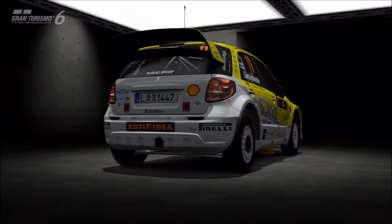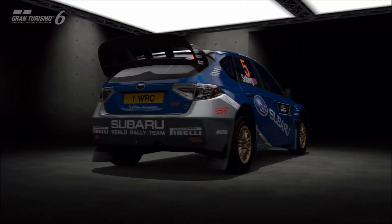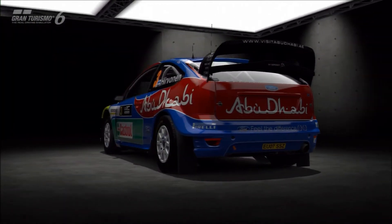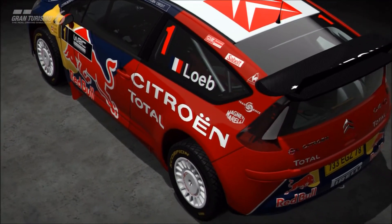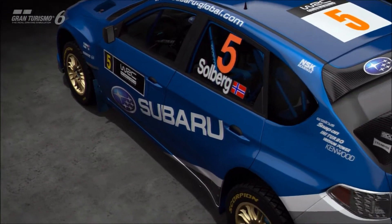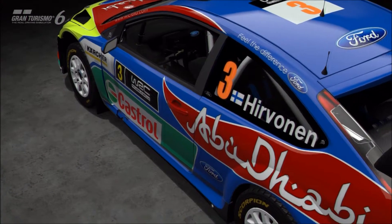In this particular Rivals match-up, we're pitting the four modern premium WRC cars head-to-head. We're not featuring the Subaru Impreza sedans or the Mitsubishi Evo X, because they are of course not real rally cars. We are only featuring the four real WRC machines from Ford, Subaru, Suzuki, and Citroën. So let's get straight to it.